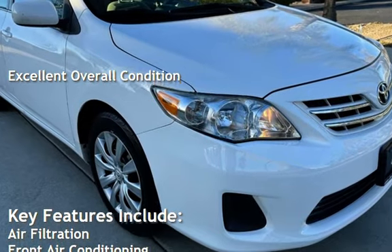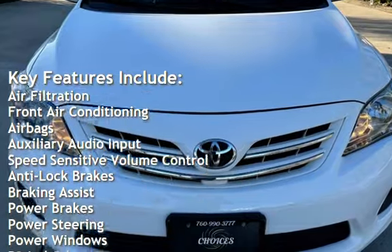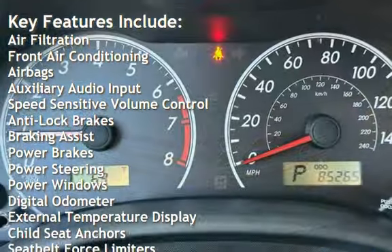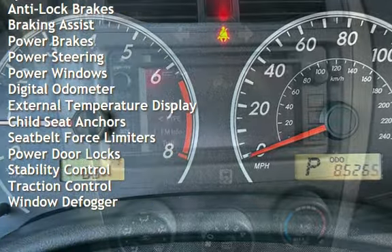Key features include air filtration, front air conditioning, airbags, auxiliary audio input, speed-sensitive volume control, anti-lock brakes, braking assist, power brakes, and power steering.